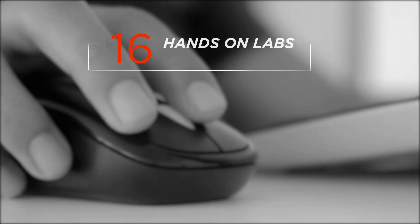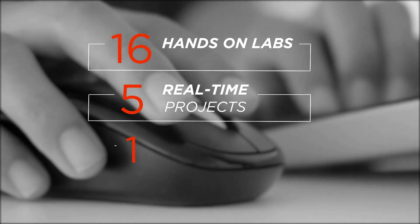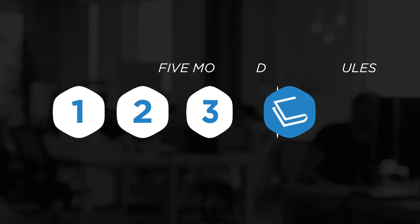By the end of this course, you would have completed 16 hands-on labs, 5 real-time projects and 1 capstone project. Our Crampit course offers 5 modules.